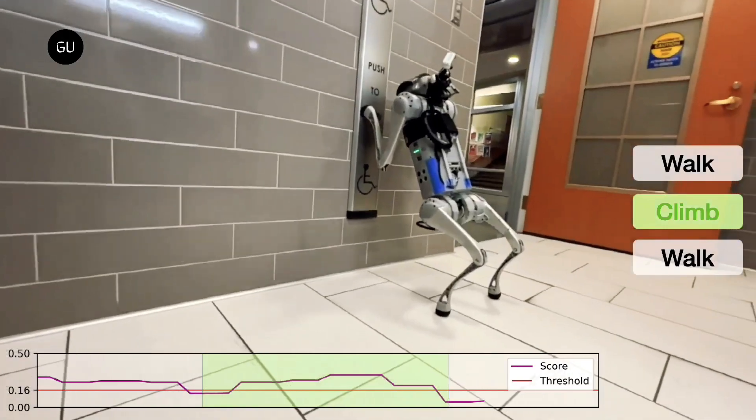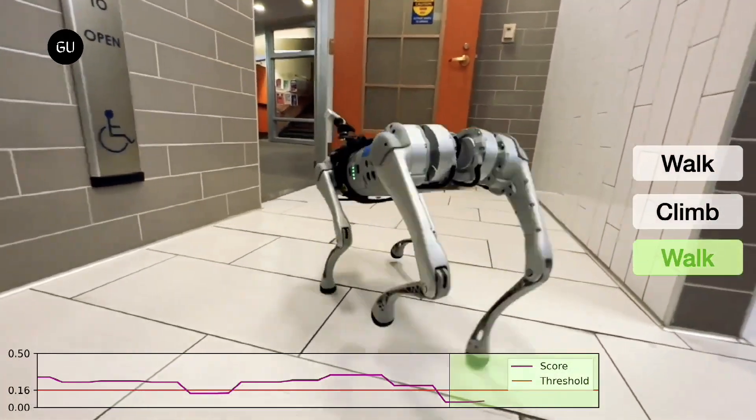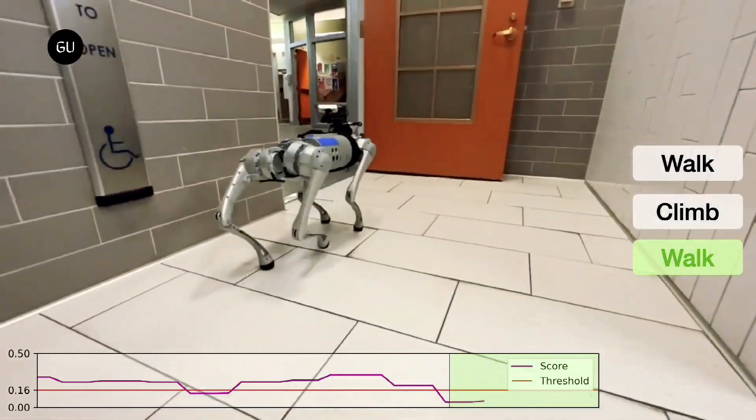Robotics researchers from Carnegie Mellon University and UC Berkeley have been able to teach robotic dogs new tricks like opening a door and kicking a ball, adding a whole new dimension to the things they do.